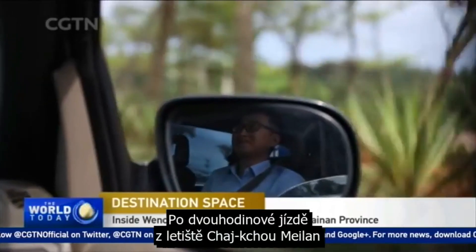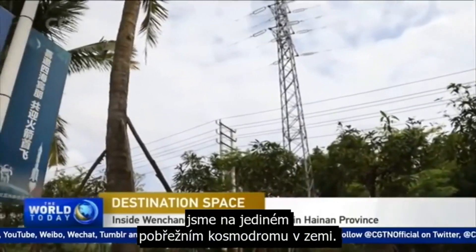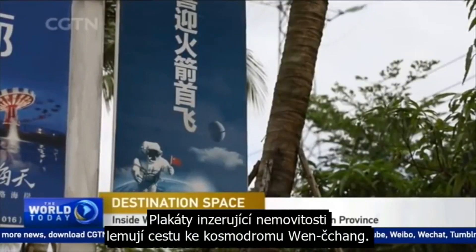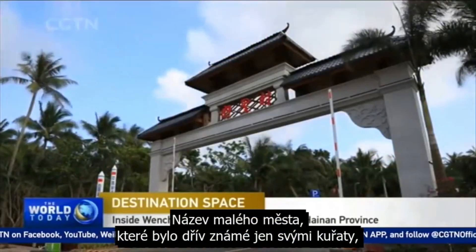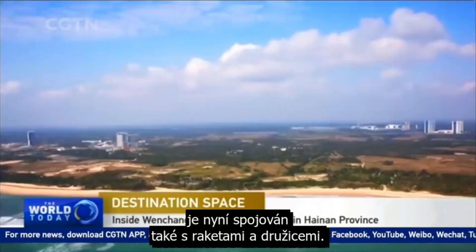A two-hour drive from Haikou Meilan Airport in South China's Hainan province is the only coastal space launch center in the country. Posters advertising real estate projects line the road on the way to the Wenchang Space Launch Center. The small city, once famous only for its chicken, now also has rockets and satellites associated with its name.